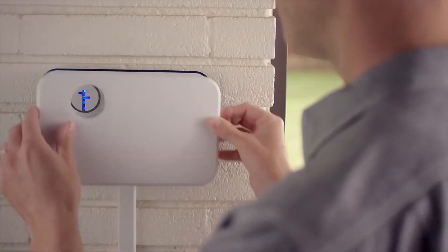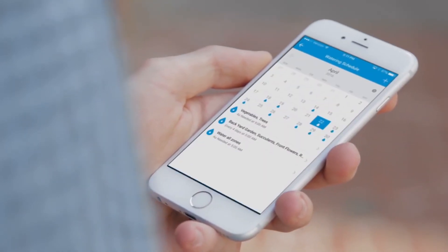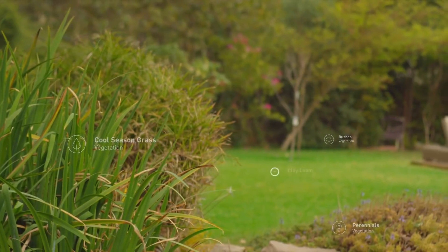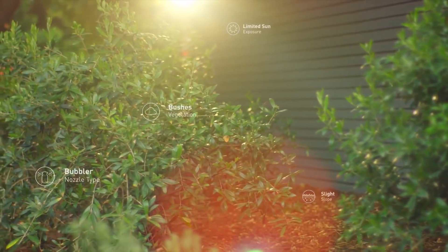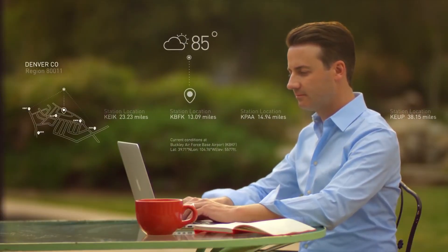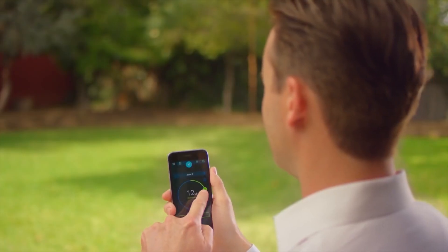To start, Rachio is simple to install and easy to set up on the app. Customize your watering to your yard by plant type, soil type, sun exposure, and more. Then tap into Rachio's vast network of local weather stations to tune your watering to the latest forecasts. You're ready to take control.